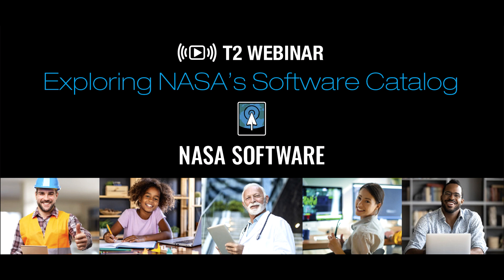Hello everyone, and thank you for joining us today. My name is Anne Harkey, and I will be your host for this NASA Technology Transfer Program webinar on our latest NASA Software Catalog.